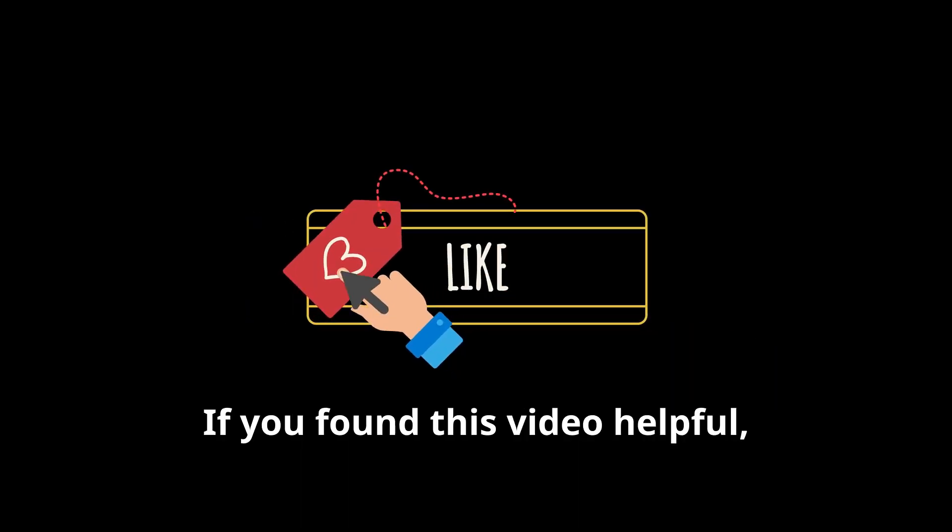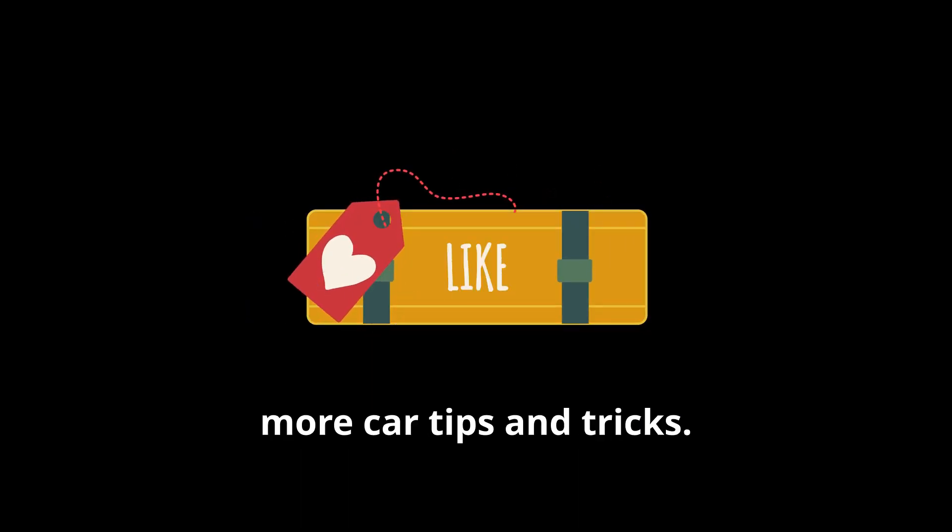If you found this video helpful, hit that like button and subscribe for more car tips and tricks. Stay safe out there.